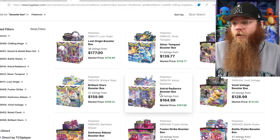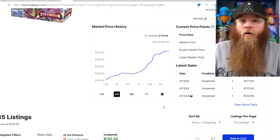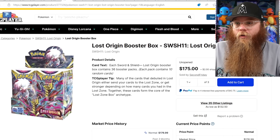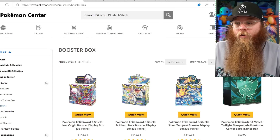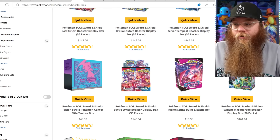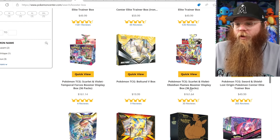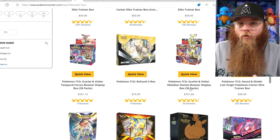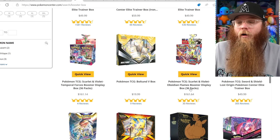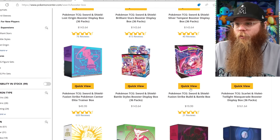Getting to the booster boxes — Lost Origin is getting up there, and this box is still available on the Pokemon Center website. Silver Tempest and Battle Styles are what's left. A lot of Scarlet and Violet booster boxes are selling out. Paldea Evolved sold out, but don't worry — we will definitely get reprints of that. You can still find that box cheap everywhere. When these newer sets sell out they get restocked pretty quickly, so no need to worry.